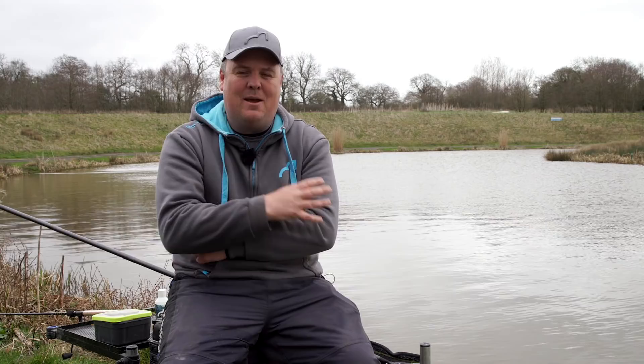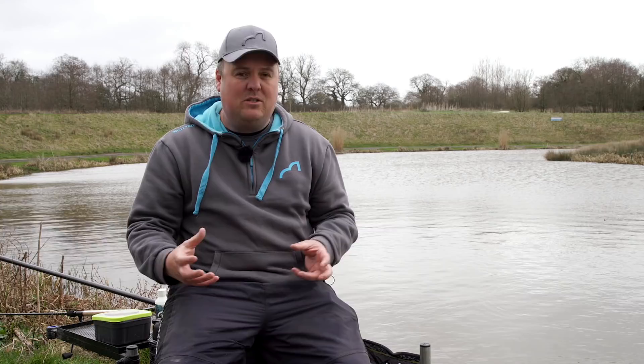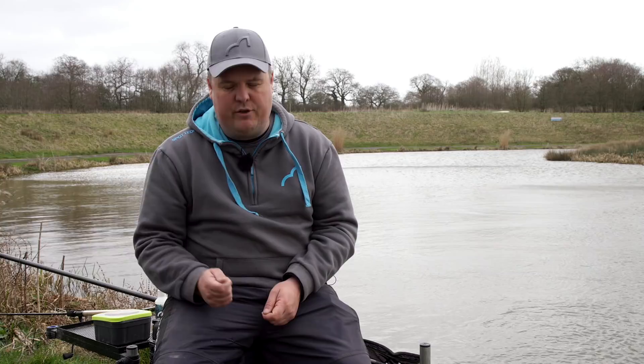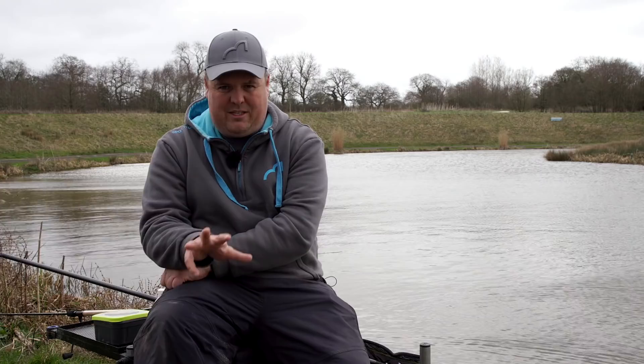Today we're doing something a little different — no fishing. Through this winter a lot of my fishing has been carp ledgering or small feeder fishing, and it's got me thinking about how I've been lazy in the past, using the wrong feeders at the wrong time with the wrong baits. So what I want to go through today is what I believe are the right feeds for normal commercial venues like Arena Pool.